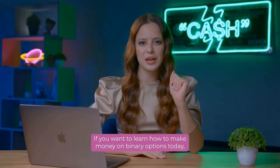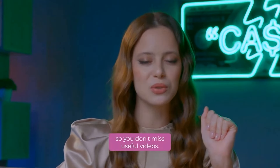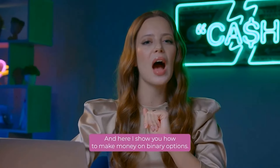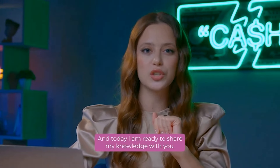If you want to learn how to make money on binary options today, watch this video to the end and subscribe to the channel so you don't miss useful videos. Hello, my friends! You are on the Options Trading channel with Agatha, and here I show you how to make money on binary options. Statistics speaks for itself — my win rate is 84.6% for the last few years. I have gone from a beginner to an experienced trader with an excellent income over these years, and today I am ready to share my knowledge with you.